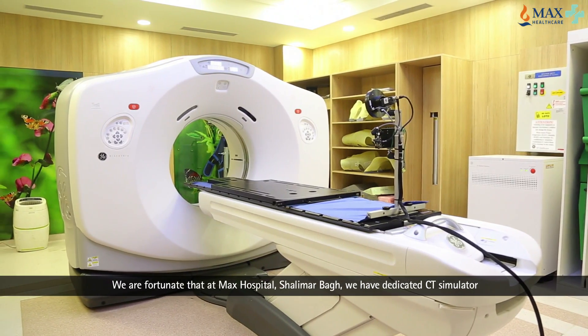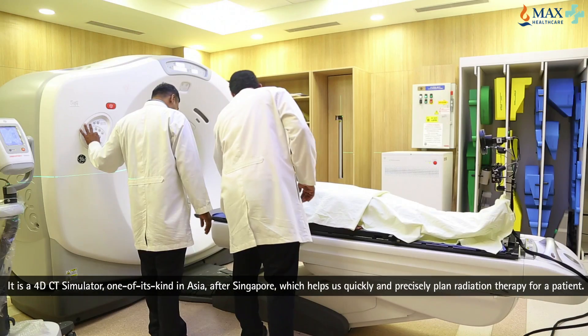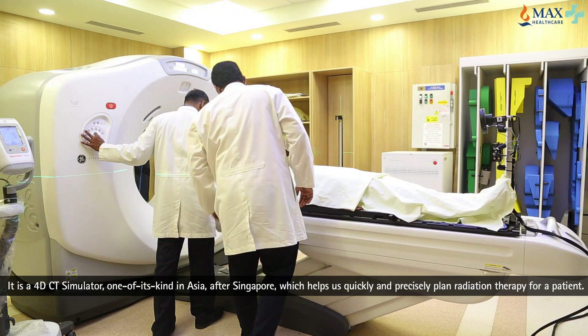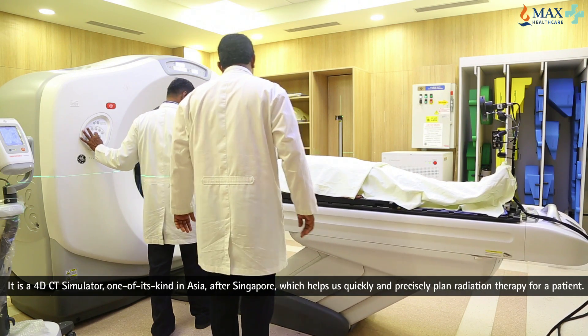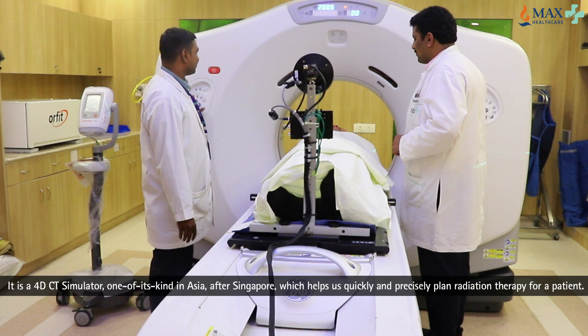The journey of any patient who requires radiation therapy starts with a CT simulator, and we are fortunate that at Max Hospital Shalimar Bagh we have a dedicated CT simulator. It is a 4D CT simulator, one of its kind in Asia after Singapore, which helps us quickly and precisely plan radiation therapy for a patient.